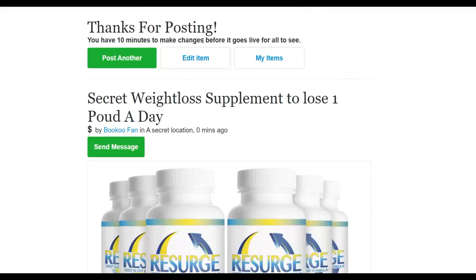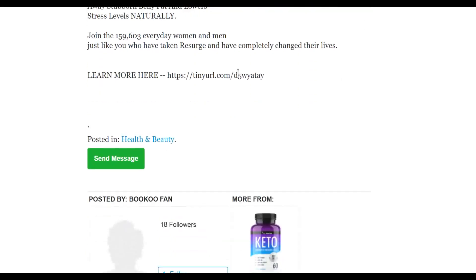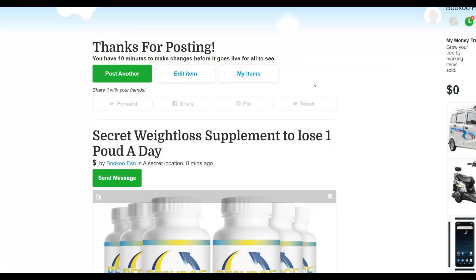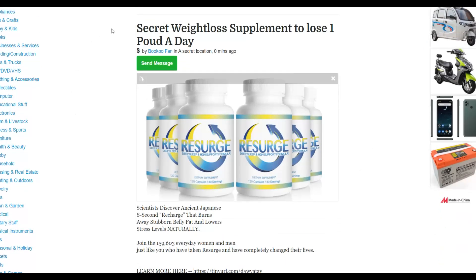Your product will go live on the website after about ten minutes and you'll start getting free traffic. People interested in losing weight will see the ad, click the link, and go to your affiliate offer — it's very easy to do starting today. The key is to post a lot of ads to increase your chances of getting more traffic and more sales. Also, make sure to promote an offer that pays a high commission, like this one that pays over $100 per sale.